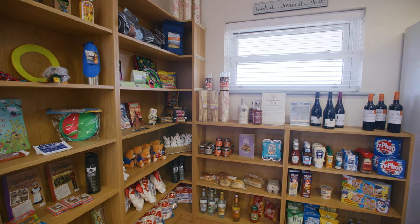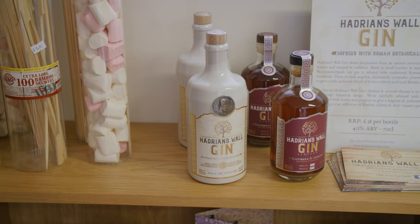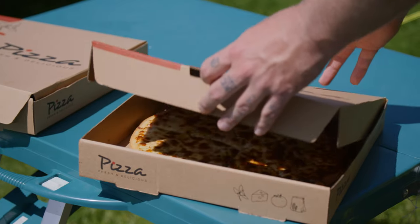We've got a fully licensed shop so we stock a good range of local beers from two local breweries. We do pizzas on a Friday evening and deliver to your pitch, so that's quite a novel experience to have.